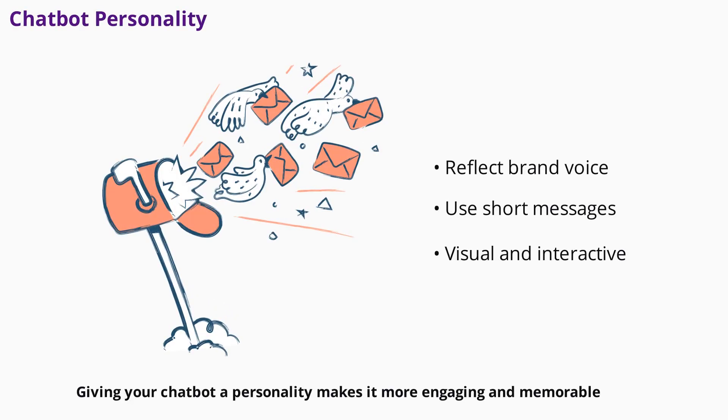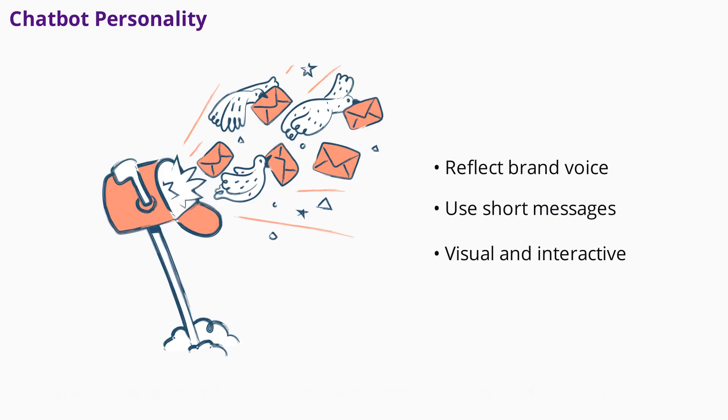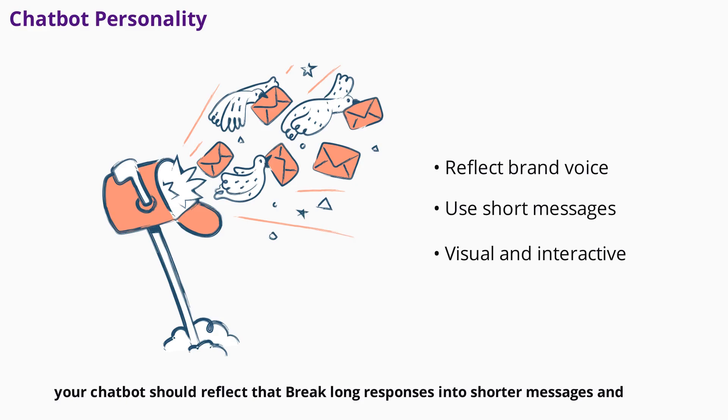Giving your chatbot a personality makes it more engaging and memorable. Whether your brand voice is professional, friendly, or quirky, your chatbot should reflect that. Break long responses into shorter messages and include natural delays to mimic real conversation. Use images, GIFs, and quick reply buttons to make interactions visually appealing and interactive. Always provide clear paths to escalate to a human agent for complex issues.